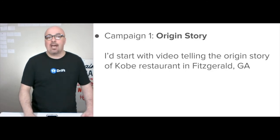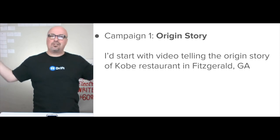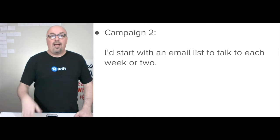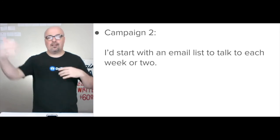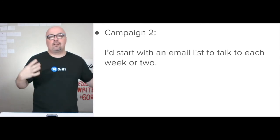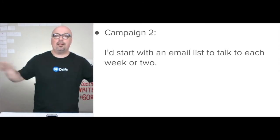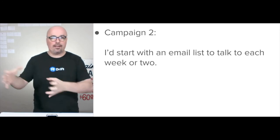So the campaigns — I'd start with the origin story of the restaurant. Who opened it? Why did they open it here? What brought them to Fitzgerald? Tell that story, document that. And then from there, I'd make that email list to start — that's the big 'keeping attention' version. Because now that you're able to email them, you're able to set up your cart abandonment and you have all of these different tools and you keep it all in the same timeline. What you want is to be able to help Kobe understand their audience over time. It's a customer intimacy marketing strategy.